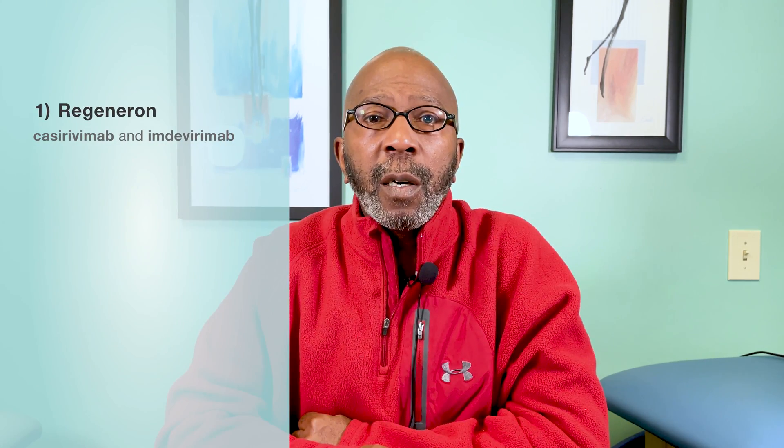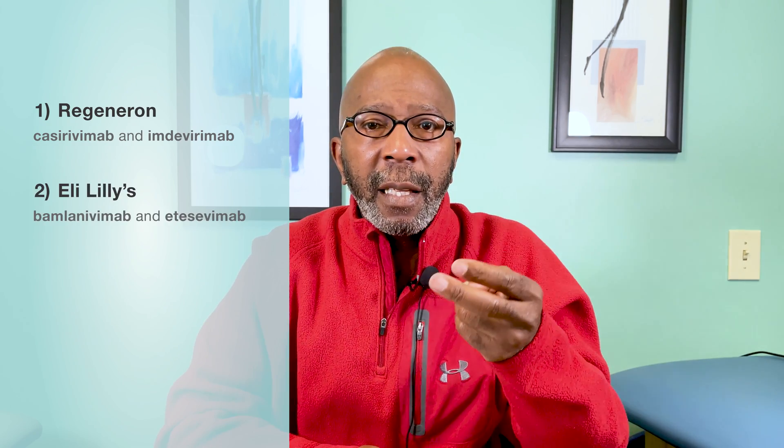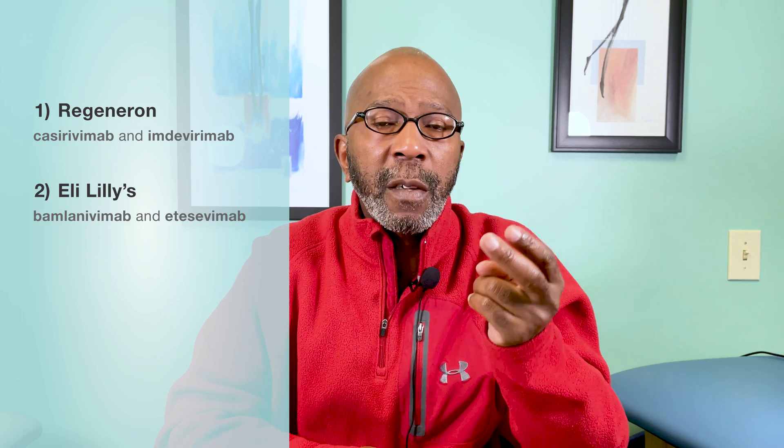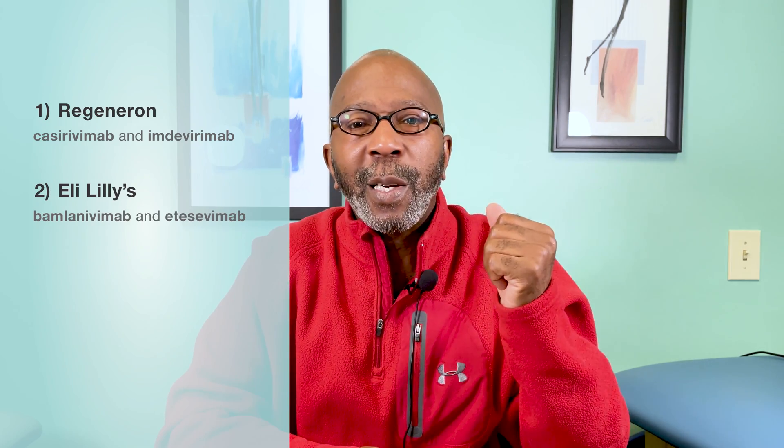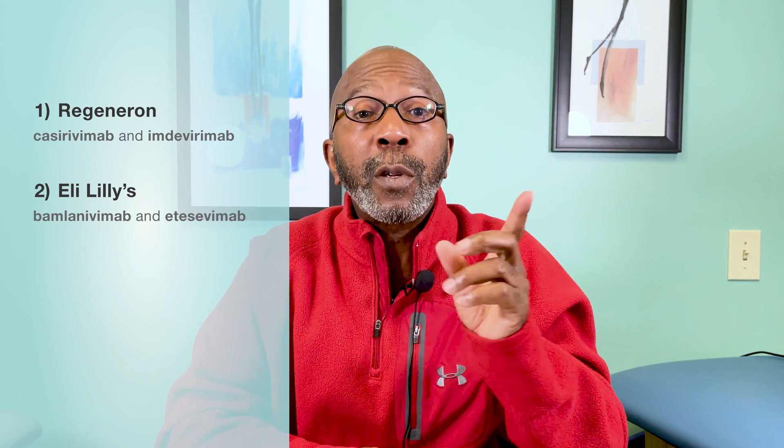The three are: Regeneron, which is a combination of two antibodies shown on the screen; Eli Lilly's, which is also a combination of two listed on the screen — the names of these are very difficult so you can see them on the screen; and number three, GlaxoSmithKline, which is Sotrovimab.